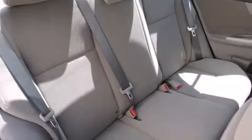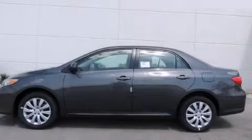With an EPA estimated rating of 34 miles per gallon on the highway, this vehicle is clearly a fuel efficient choice. Call or visit us right now and arrange your test drive today.